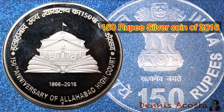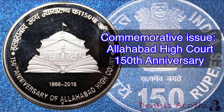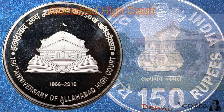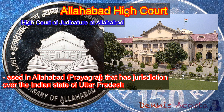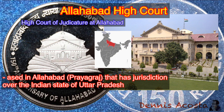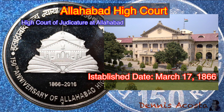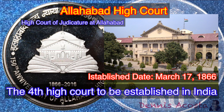150 Rupees Silver Coin of 2016. Commemorative Issue: Allahabad High Court — 150th Anniversary. The Allahabad High Court is a high court based in Allahabad, Prayagraj, that has jurisdiction over the Indian state of Uttar Pradesh. It was established on March 17, 1866, making it the fourth high court to be established in India.